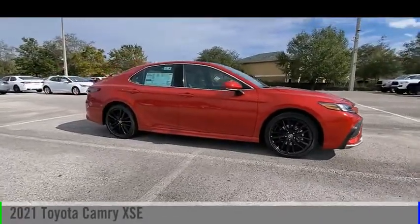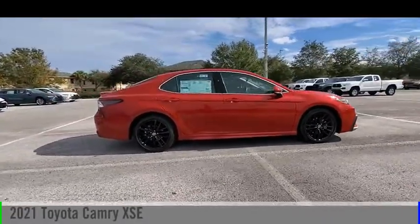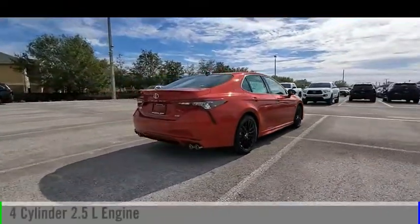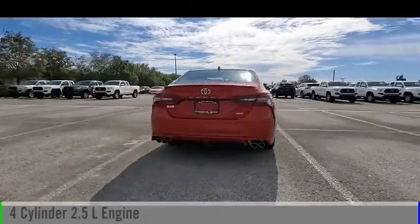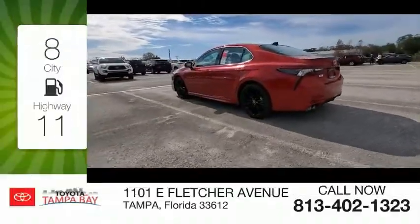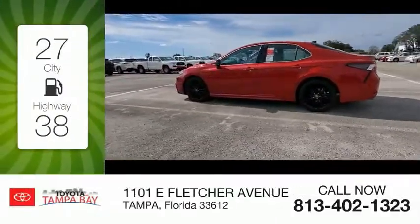You are going to love the 2021 Camry. This vehicle is powered by a front-wheel drive four-cylinder 2.5-liter engine and comes with an automatic transmission. Great fuel efficiency saves you money by requiring fewer trips to the gas station.